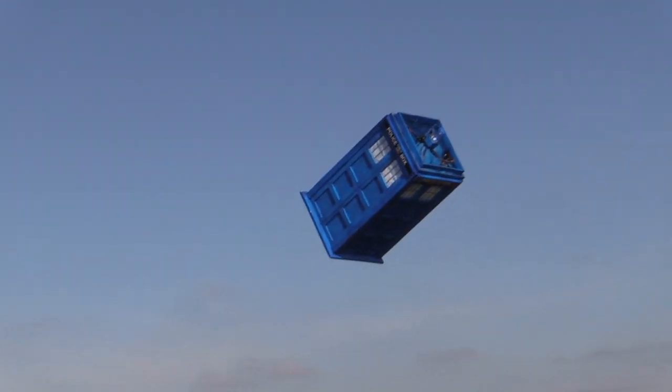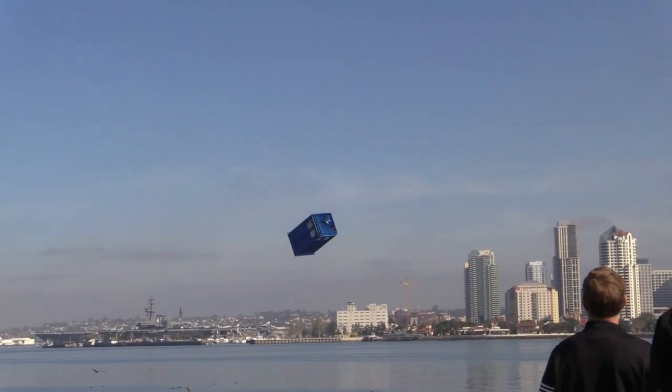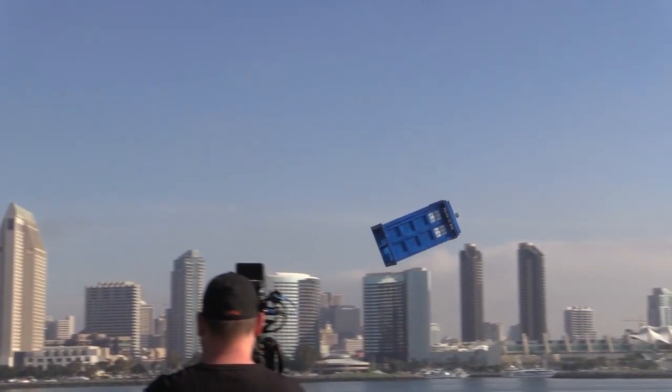We had a great time. The weather was fantastic — it was about 65 degrees, winds were less than five miles per hour, probably more like two to three, so it really was a piece of cake for flying.